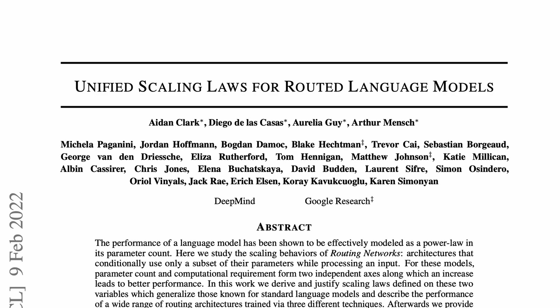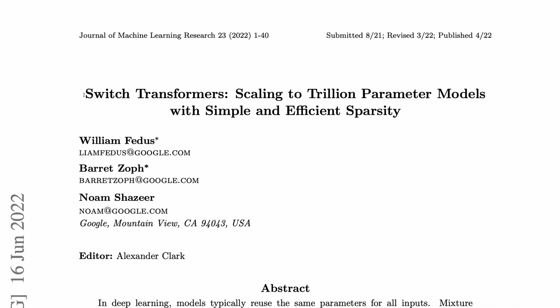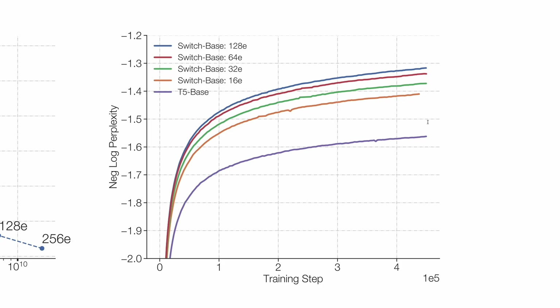There has also been lots of other work on MOEs. One example is 'Unified Scaling Laws for Routed Language Models,' which looks at how validation loss varies as a function of model capacity and number of experts. Another influential work was Switch Transformers, which simplified MOEs and improved their stability, using only one expert per token in their switch transformer encoder block, and demonstrating impressive gains in pre-training efficiency over dense transformers.